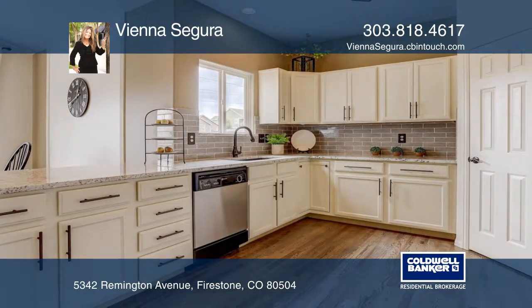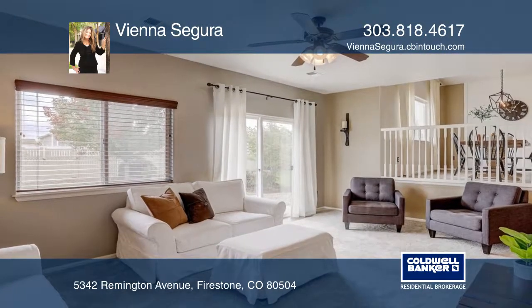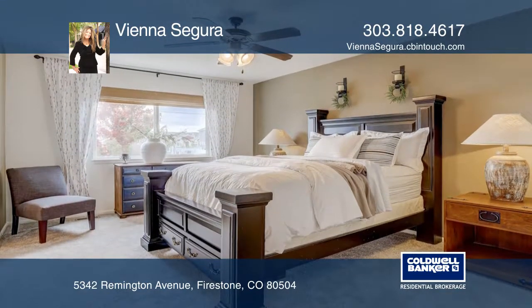Buyers are greeted by the vaulted entry and one of two multifunctional family spaces that doubles as an office. Continue on to the kitchen and dining room that overlook the large family room.